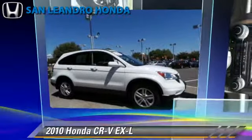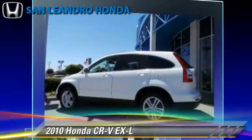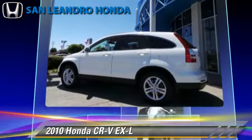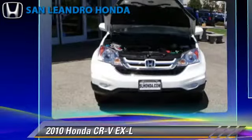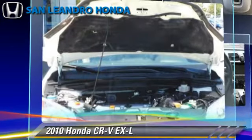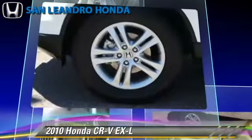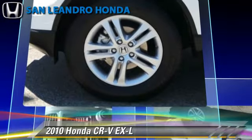The 2010 Honda CR-V EX-L, powered by a 2.4-liter four-cylinder engine with a five-speed automatic transmission, this vehicle gets up to 24 miles per gallon. This Honda features power door locks, power windows, and power steering.